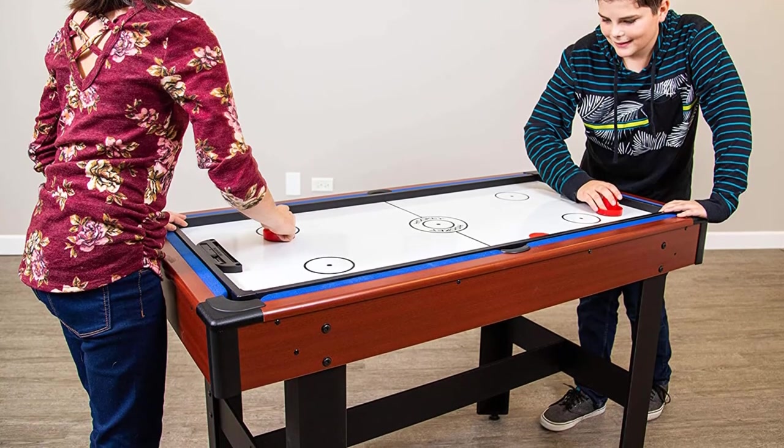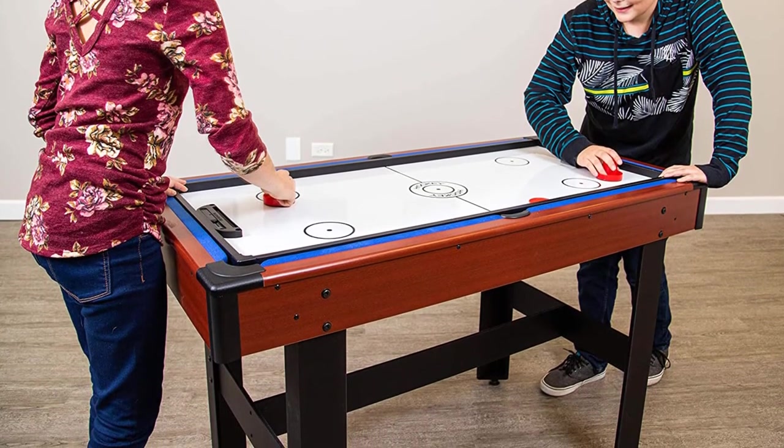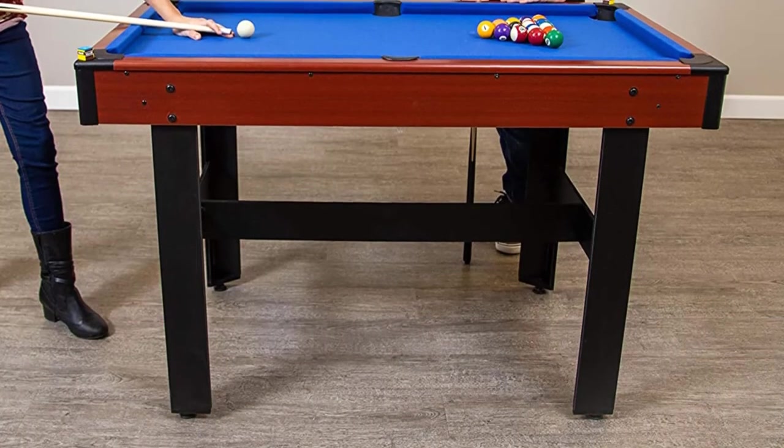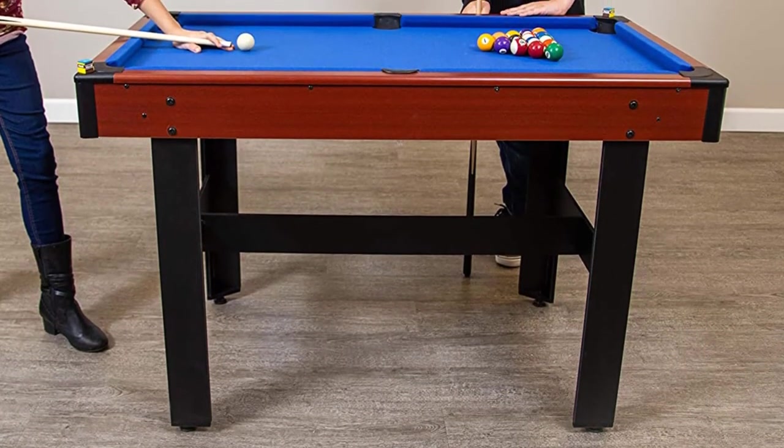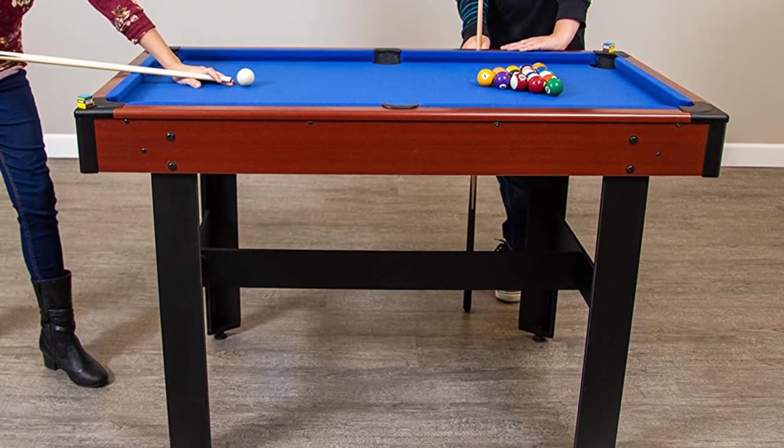Enjoy competitive pool, fast-paced table tennis, and exciting glide-hockey in one handsome, sleek table. Easily switch games with lightweight, durable tabletops that are easy to remove and store.